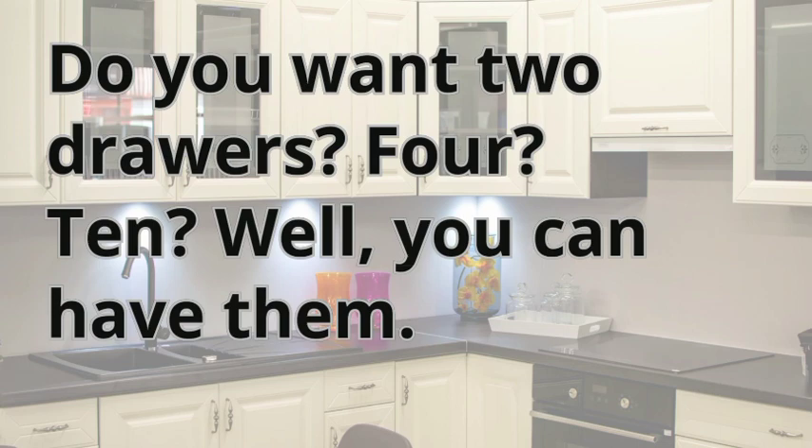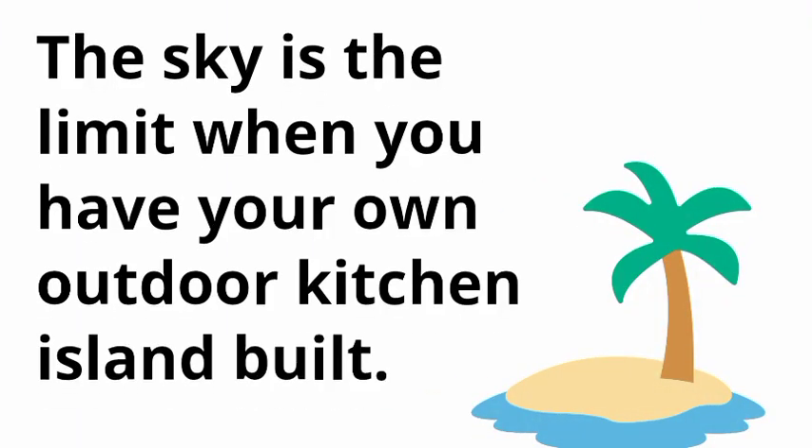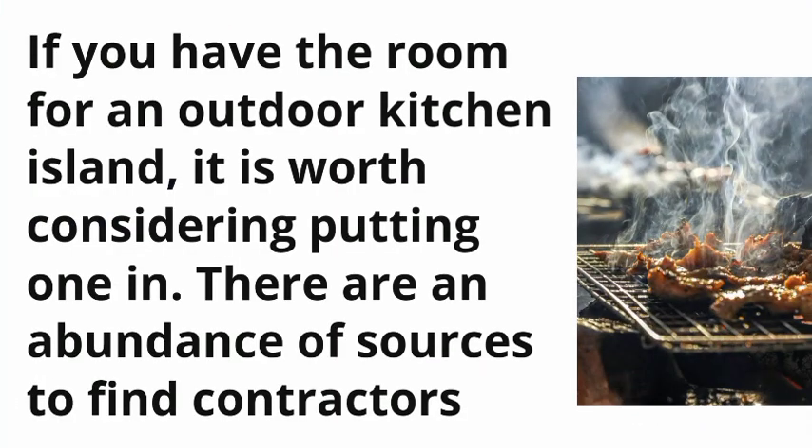Do you want two drawers or ten? You can have them — the sky is the limit. When you have your own outdoor kitchen island built, you can even have the unit of your choice include a magazine rack, cooler, or any other device your gourmet mind can ponder.